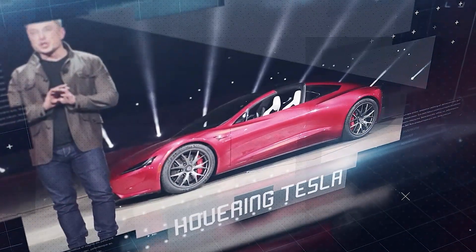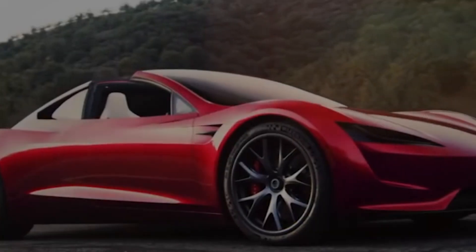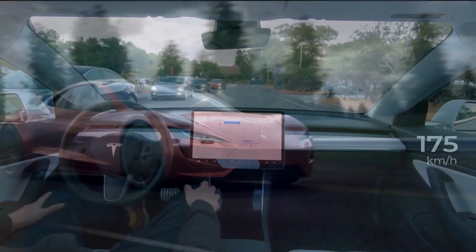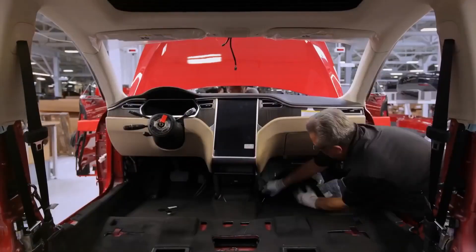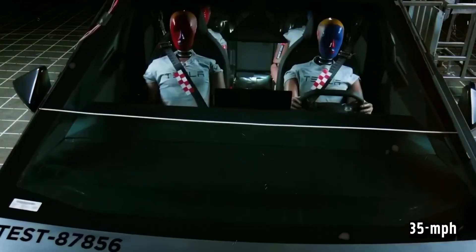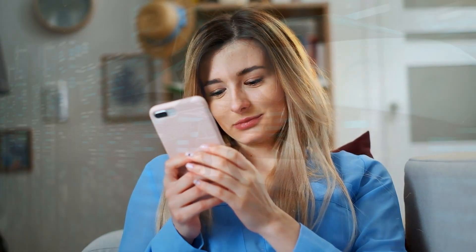Hovering Tesla. Speaking of innovation, Tesla continues to push the boundaries with their next-generation Roadster, despite delays. This highly anticipated electric supercar promises to deliver some jaw-dropping features. Tesla's engineering marvels, like the Cybertruck's ultra-hard stainless steel body, sometimes result in production delays, but they continue to make steady progress toward their ambitious goals.